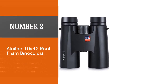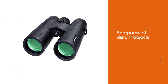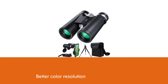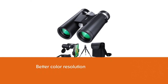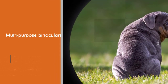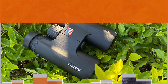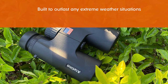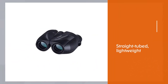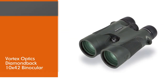Number two: Olatino 10x42 roof prism binoculars. If you want decent quality without paying a lot, you're going to love the Olatino 10x42 binoculars. These offer fantastic magnification, great clarity, and a lightweight build, and they're very budget friendly. Packing a lot of value into a 1.16-pound package, you'll get 10x magnification to see objects and their smallest details from afar. The binoculars are sensitive to movement and they're compatible with tripods, so you can use them by hand or on a stand.